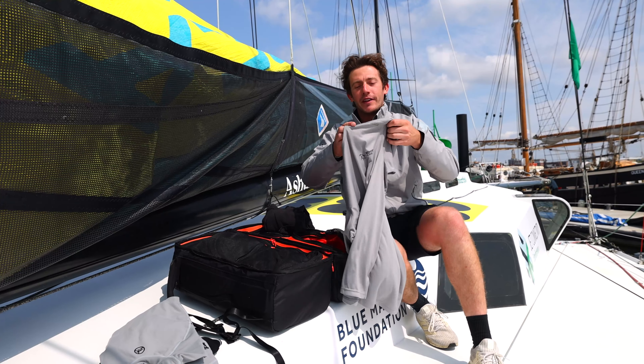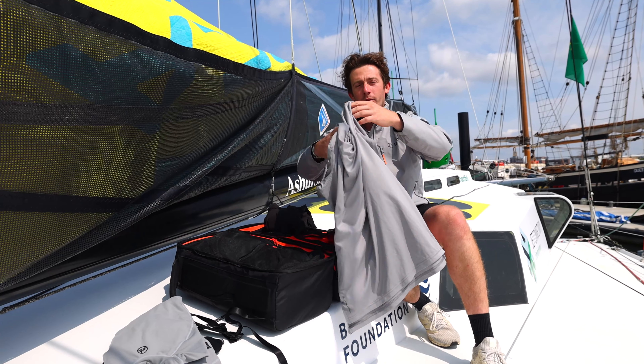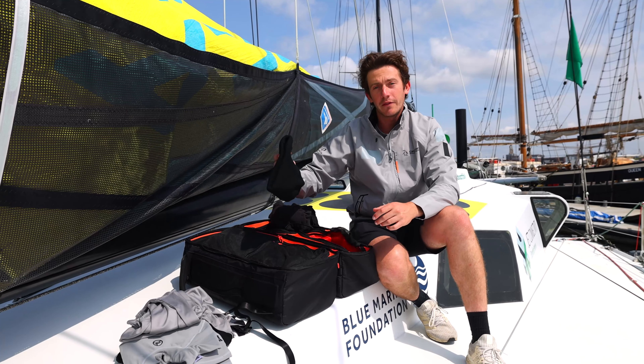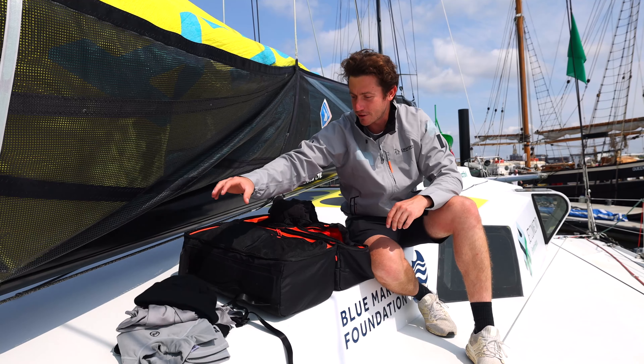On top of this layer, we've got these active shirts as well. They're fantastic, really comfortable. I've also got a beanie for when it gets cold, though hopefully we won't need that during this race.